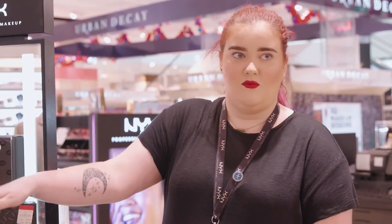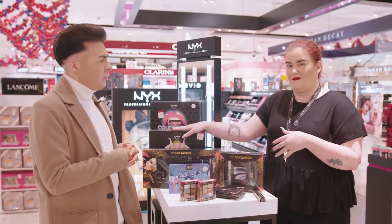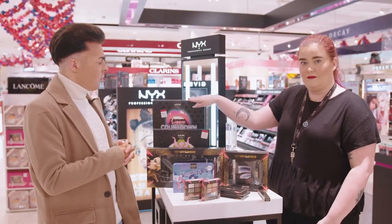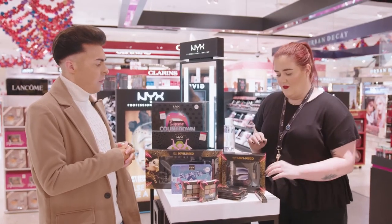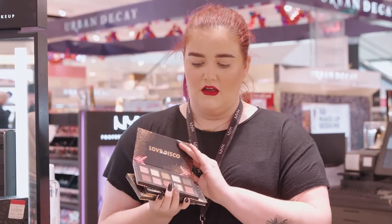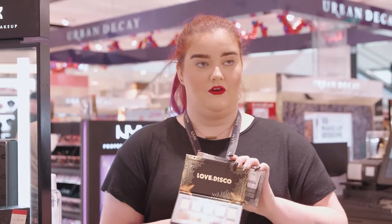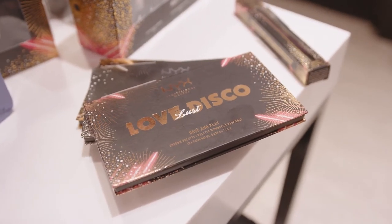We have two lovely advent calendars. One has eyeshadows, lipsticks, highlighters, blushers — a bit of everything — and then we've got one that's solely for lips: lipsticks, glosses, mattes, all of that. We also have the lovely Loveless Disco Palettes — a nice maroon one, a cool-toned one, and a warm-toned one. They're perfect for the holiday season.